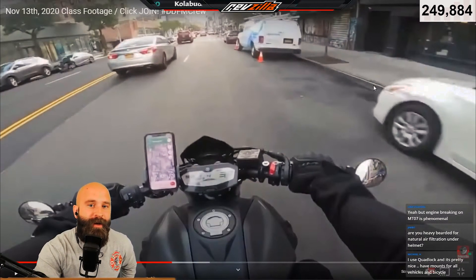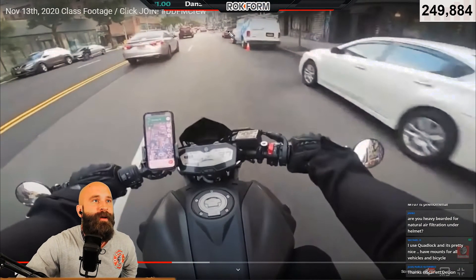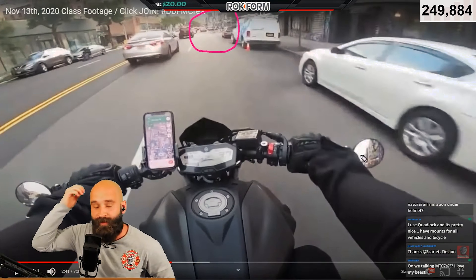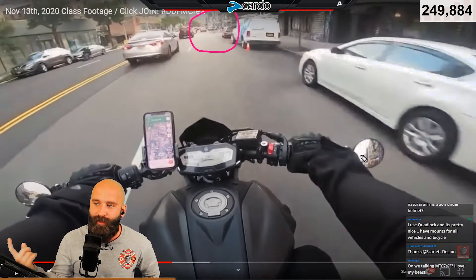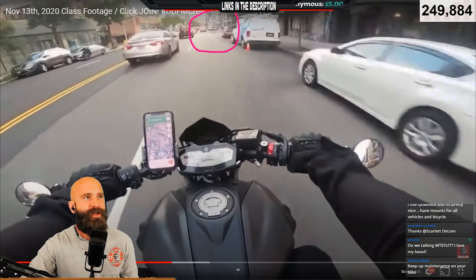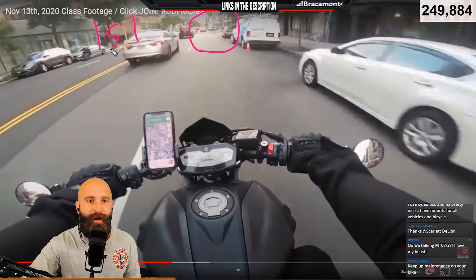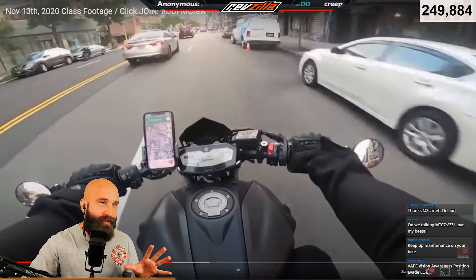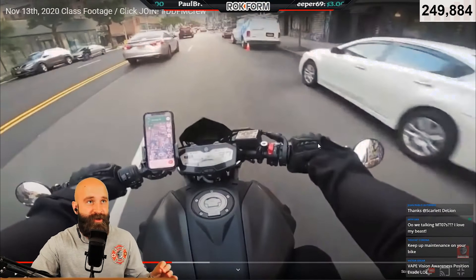We're coming up to an intersection. How do I know that? I just saw a bicyclist - there's a bicyclist right there. If there's a bicyclist in the middle of the intersection on a sidewalk or crosswalk, that means there's an intersection coming up, so I should be in orange stage right now. You can also tell because this is a different color building and there's a big opening right here - look for those little patterns.